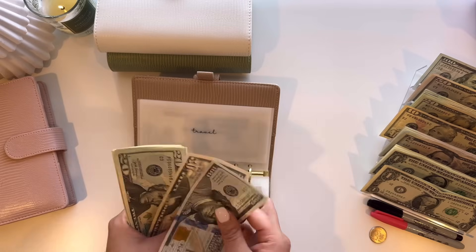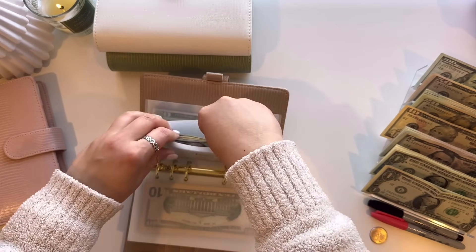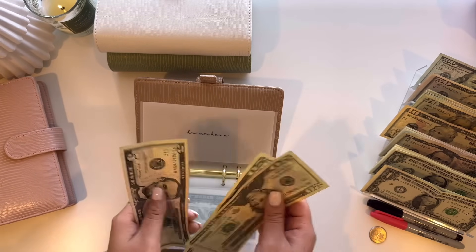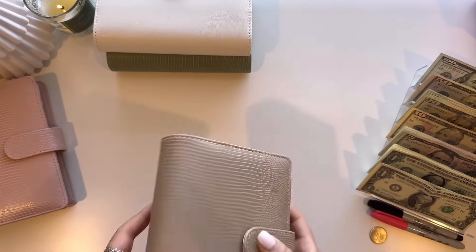So travel is $100, $150, $170, $190, $195, $196, $197, $198, $199, and $200. And then dream home will be getting $20, so $20, $40, and $45. That is it for this brown binder.